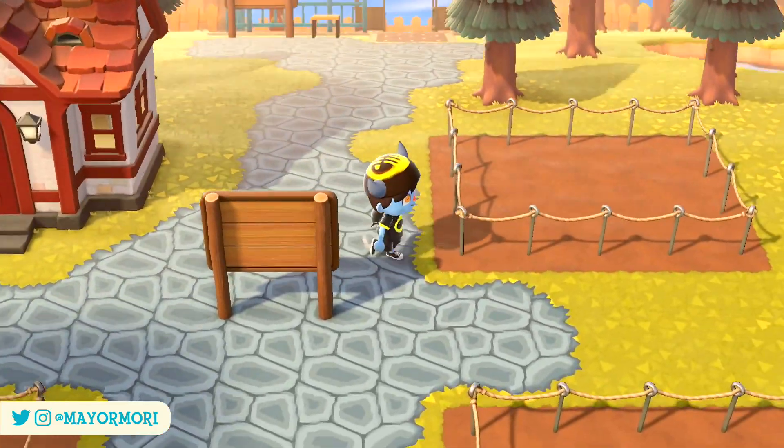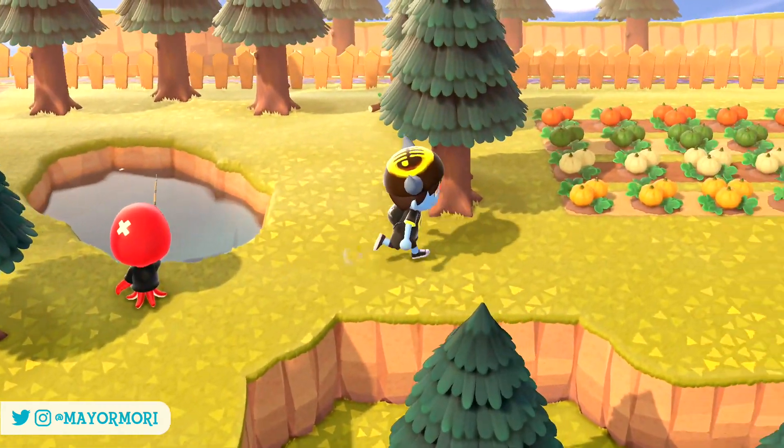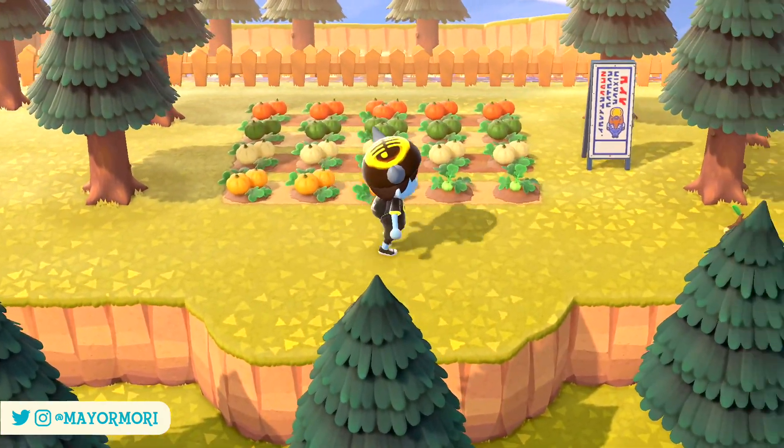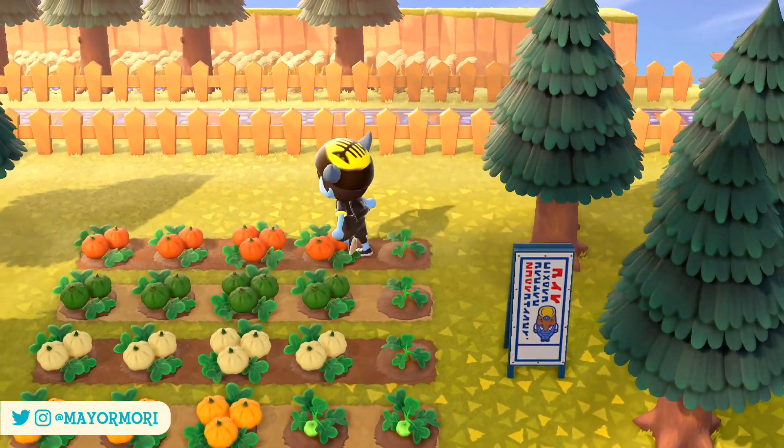Hey YouTube! Welcome back to a brand new Animal Crossing New Horizons video. Today we are taking a look at all the critters you need to catch before the end of October in New Horizons. So without further ado, let's get straight into today's video.